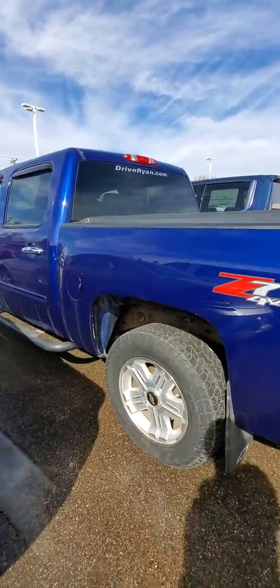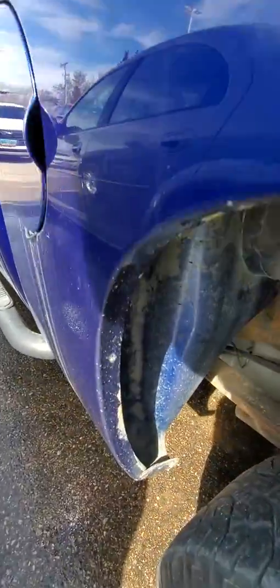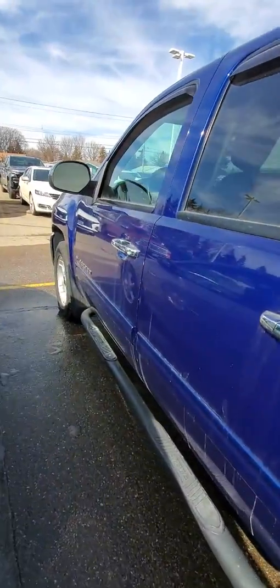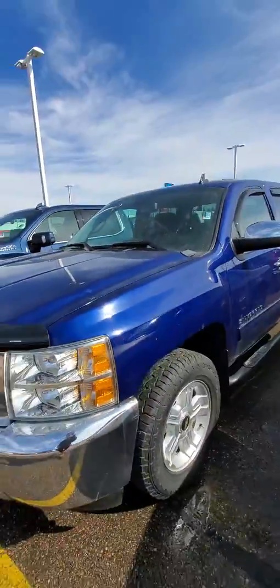It's a really pretty truck. A little bit of paint chip along here, some scratches, but all in all not too bad on the cosmetic aspect. It is a 2012 — it looks great. The color is gorgeous.